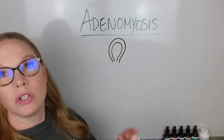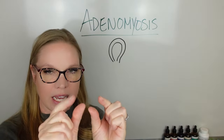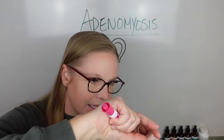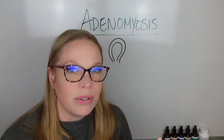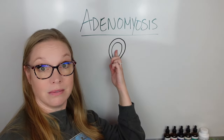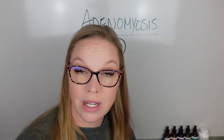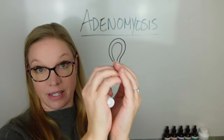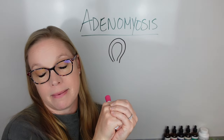Think of your uterus like a balloon — except the balloon has a really thick outer wall. Your uterus is like a balloon in that it can increase in size throughout the month, when the inside fills with endometrial tissue and blood. That's when you have your period — that's what gets shed out. The uterus expands and can double in size throughout the month, and then after your period it's smaller again because it's not storing anything.